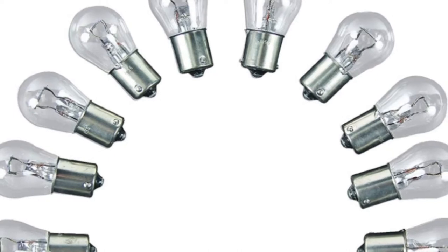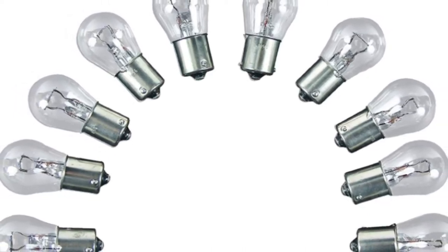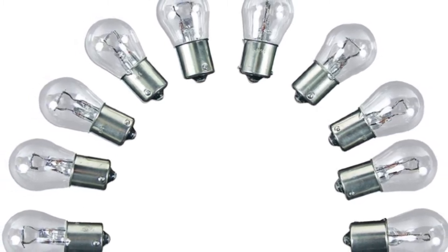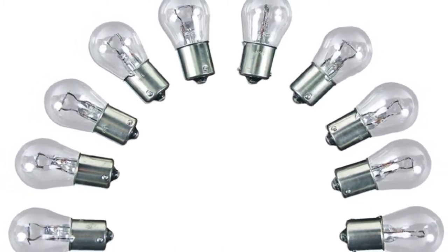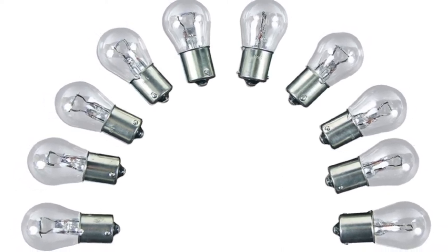They are easy to install and come with a one-year limited warranty. What may put you off when buying these LED bulbs is the small number of replacement bulbs included. Also, the bulbs have a lower life expectancy of 30,000 hours, and they produce less heat and thus cannot be used to warm your RV.